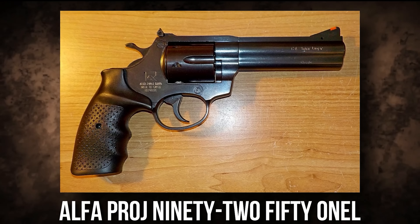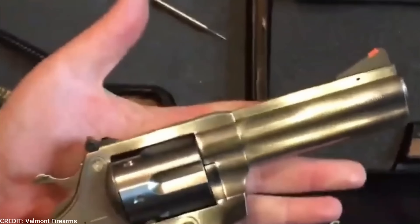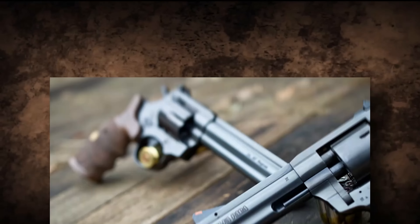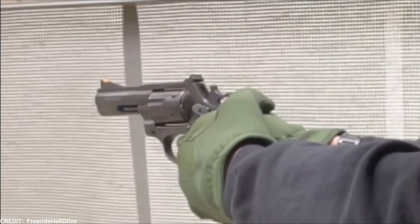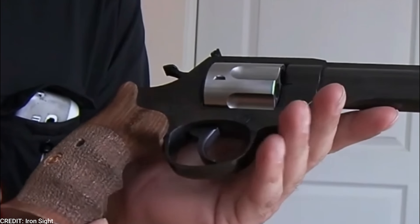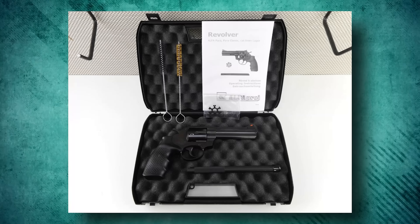The Alpha Proj 9251L is an underrated yet amazing double-action revolver chambered in .357 Magnum. It features a four-inch barrel and a six-round capacity. This revolver has a full steel frame finished in a matte black coating. One of the main reasons for its appeal amongst senior shooters is its ergonomic grip design, which provides a comfortable and secure grip. The grip is made of rubber and features a finger groove that helps reduce recoil and improve accuracy. It also has a smooth and consistent trigger pull, which helps to improve accuracy and reduce recoil.